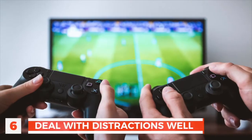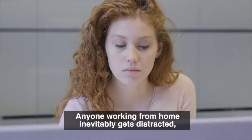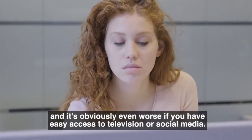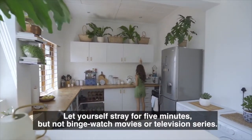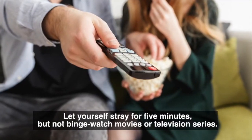Number 6: Deal with distractions well. Anyone working from home inevitably gets distracted, and it's obviously even worse if you have easy access to television or social media. However, try to keep yourself distracted in the same ways you did at work. Let yourself stray for five minutes, but don't binge watch movies or television series.